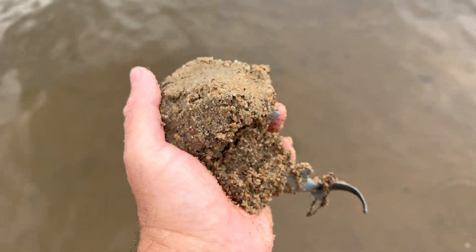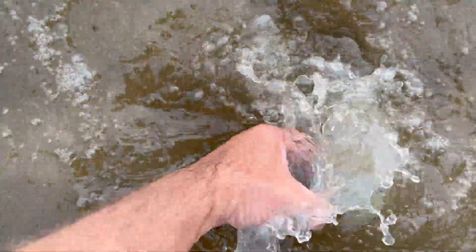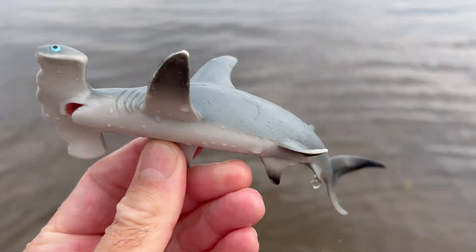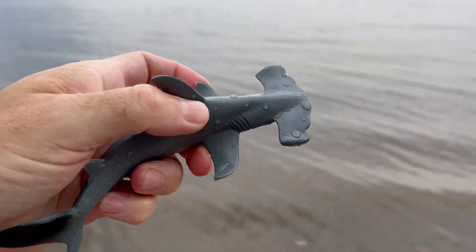Hammerhead shark. Hammerhead sharks have an incredible sense of smell — they can detect the scent of a single drop of blood from a mile away. This is because they have many tiny holes in their heads that act as nostrils.